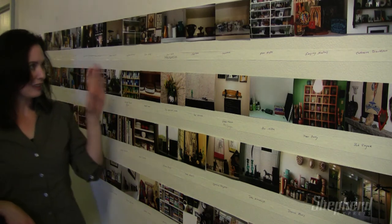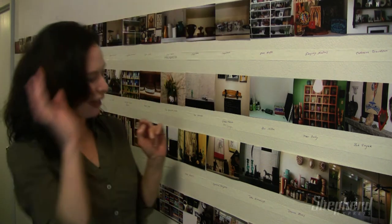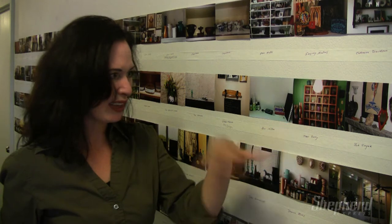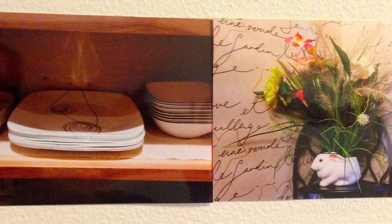We've got plants, and dishes, and bunny planter, and cups, and skateboarder's shelf. We've got devil girl hot kisses, and spices, and so many other things on all of these photographs of shelves. Apropos, because it's in an exhibition called Shelfie.